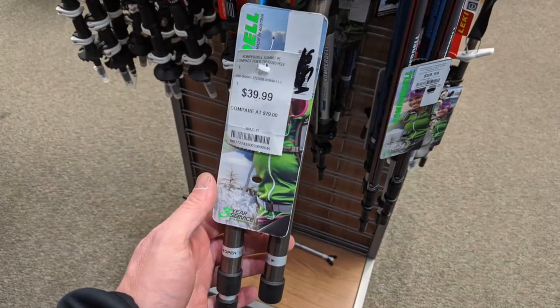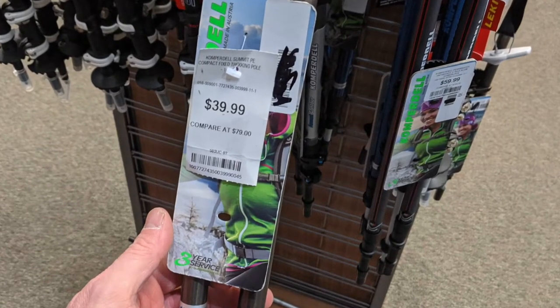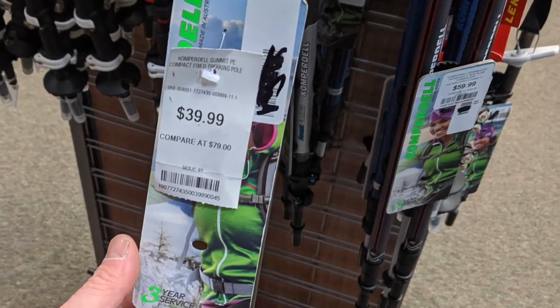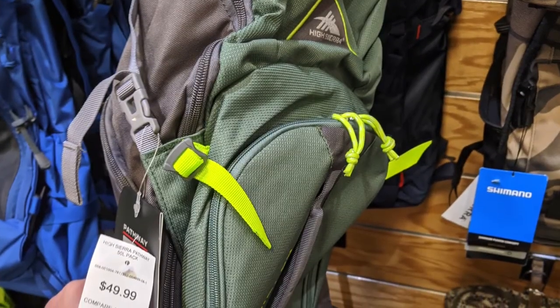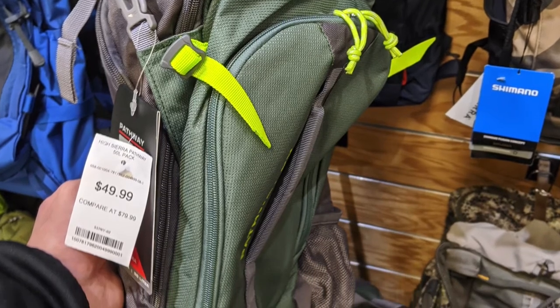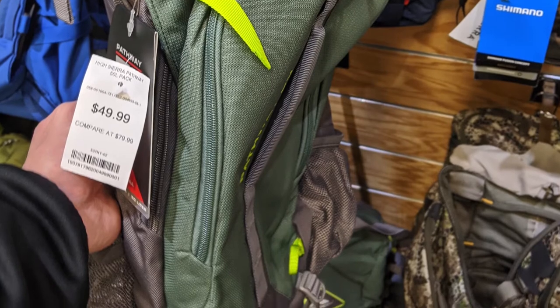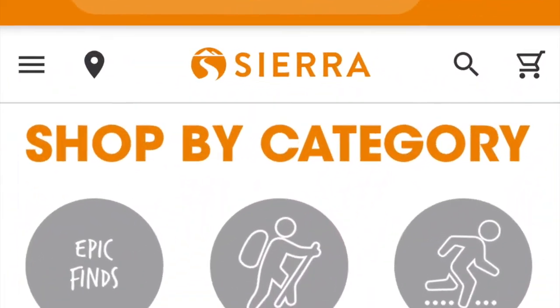The thing that probably impressed me the most is the wide range of gear. Some of the pictures I took show more affordable options, but I was also able to find things like $250 backpacks at suggested retail price marked way down. So if you're in the mood for some high-quality gear, you may be able to find it at a really nice discount in these types of stores.